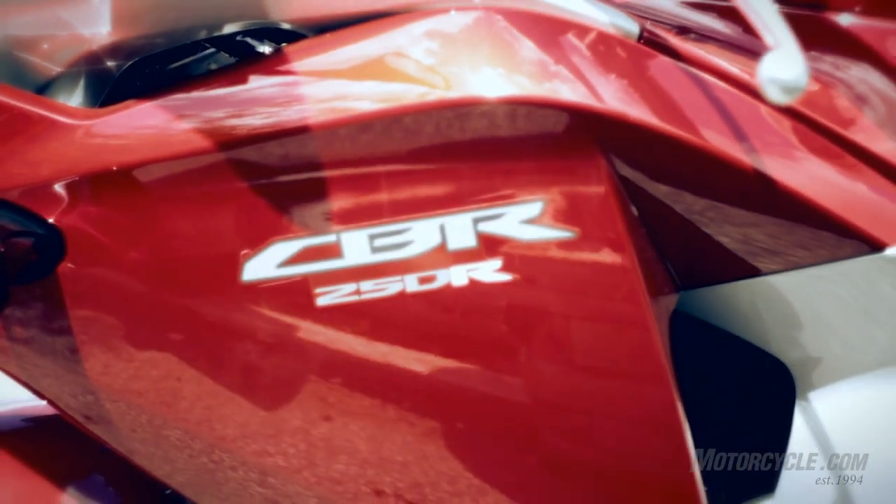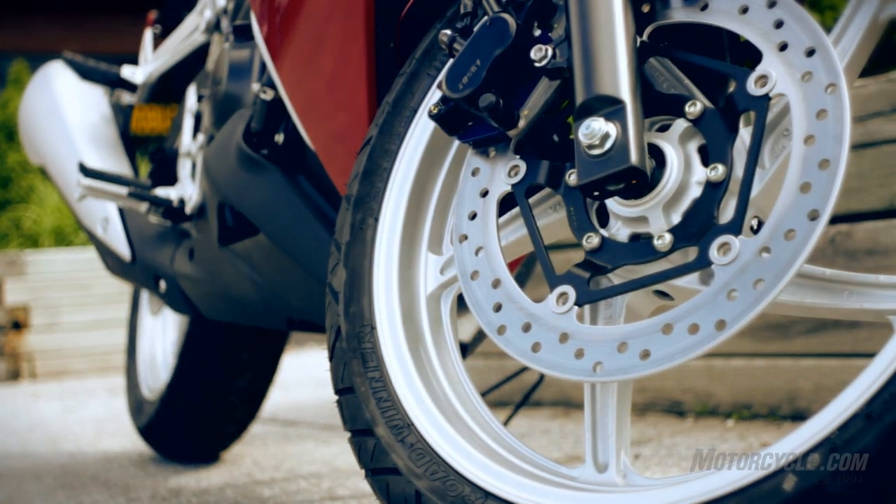I know Canada-wide there's been more non-ABS sold, but out of this location we definitely sell more ABS. It's a safer bike to ride. It's only $500 more for the ABS, therefore it's worth every penny of the $500.